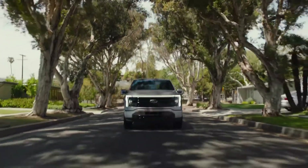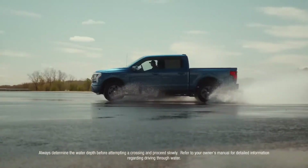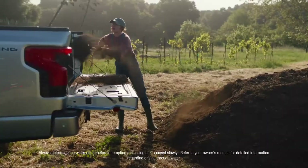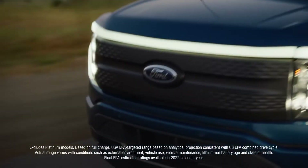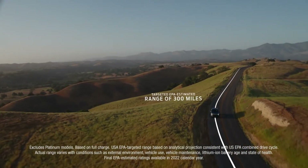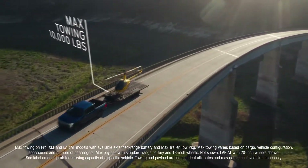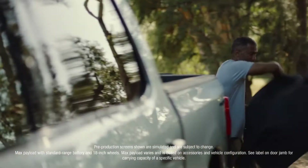Now the F-150 Lightning runs nearly silently, but make no mistake — it's built Ford Tough, torture tested, so it lives up to the F-Series standard. With the available extended range battery, Lightning has a targeted EPA estimate of 300 miles of range, targeted maximum available towing of 10,000 pounds, and targeted maximum payload of 2,000 pounds.